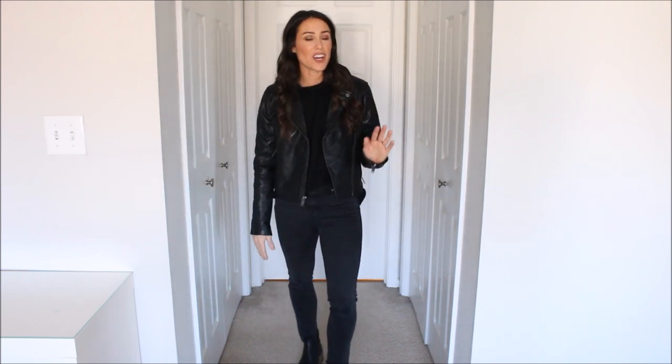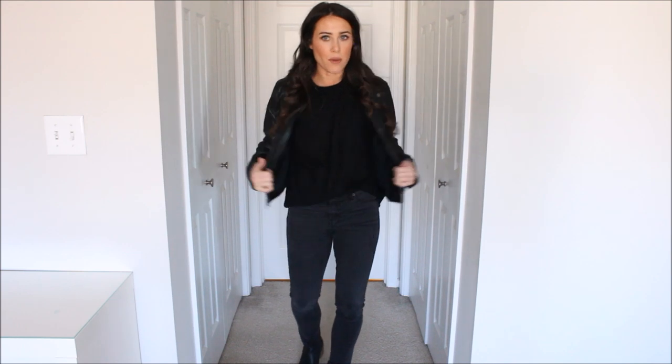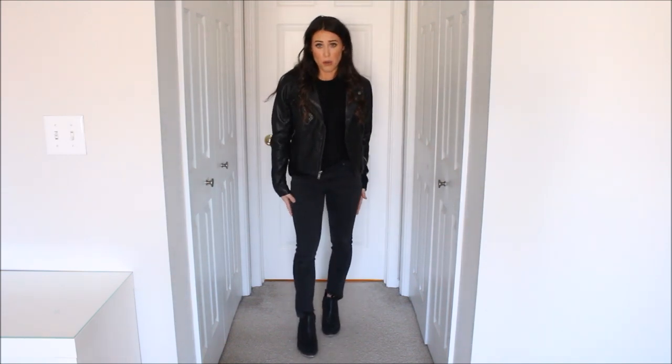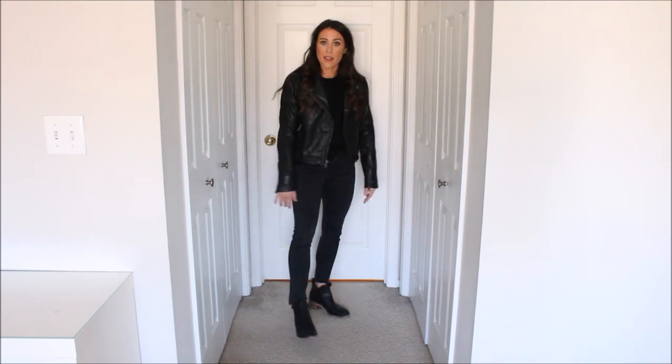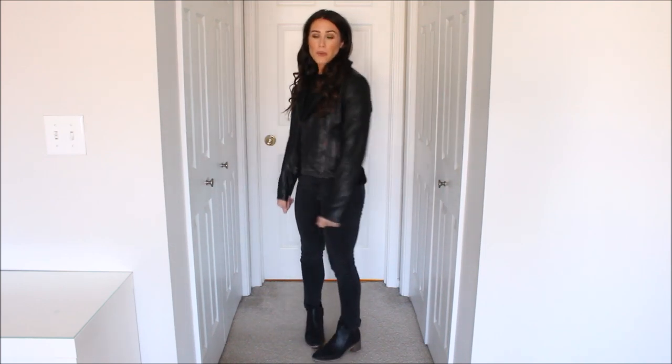Next up is an all-black outfit, and I feel like you can't go wrong with all black — you're just safe in an all-black outfit. I love the look of throwing that leather jacket on with your all-black outfit. I have a little sweater from H&M, my black denim — which is actually a washed-out black, which I just prefer — and then some black leather booties. Such a cute way to wear it, and you really can't go wrong.